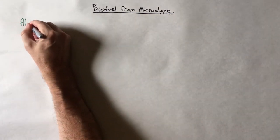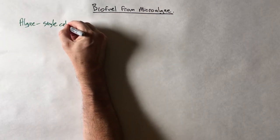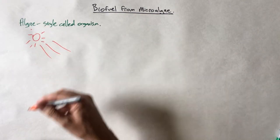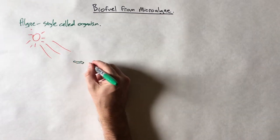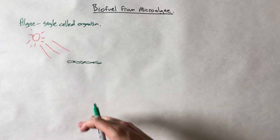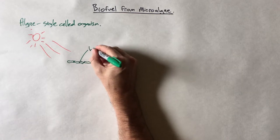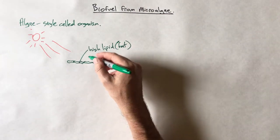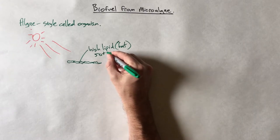I'll talk you through a few aspects — first of all, why would you want to make it? So we'll start off with algae. It's a single-celled organism — I'm not a biologist, so take my word for that. What it can do is use photosynthesis in the same way that other plants do to convert sunlight into chemicals, specifically sugars, and then convert those on into other chemicals. Algae cells have a high lipid content — lipid is another word for fat — which means they contain a lot of oil. Depending on the species, you can see 50-plus percent oil.